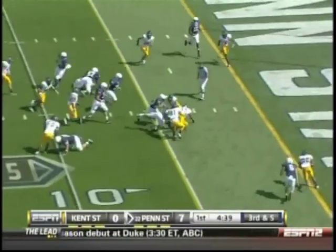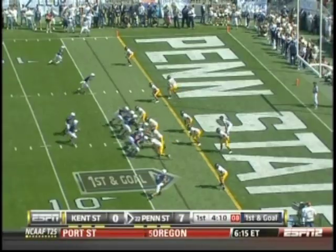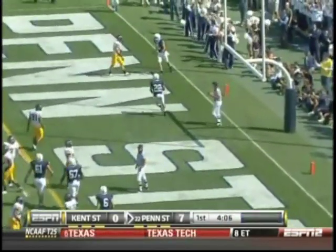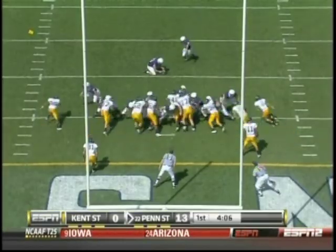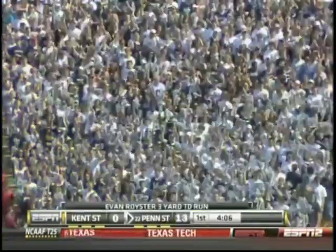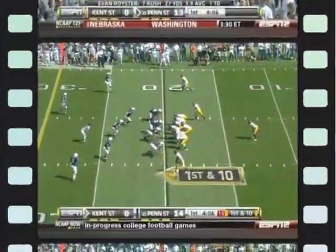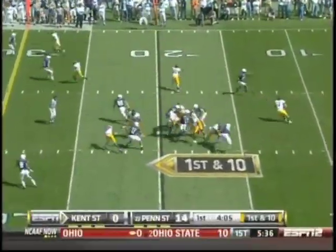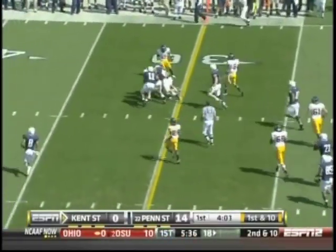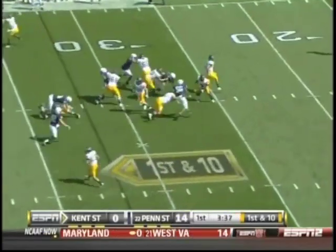Third and five — sprint draw to Davon Smith, he's got a first down. Royster walks into the end zone with a touchdown. Colin Wagner adds the extra point. Play action fake by Keith, swings it out to a wide open man at the 20-yard line — turning upfield is Tim Urgevic. 14-nothing.